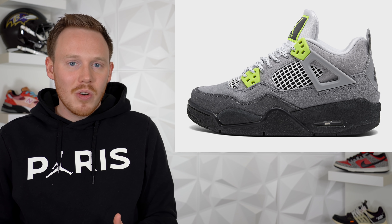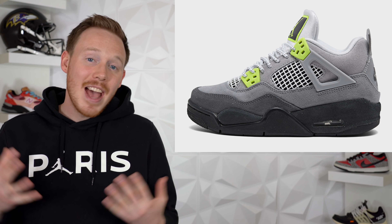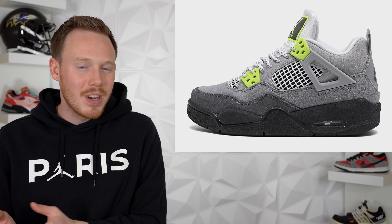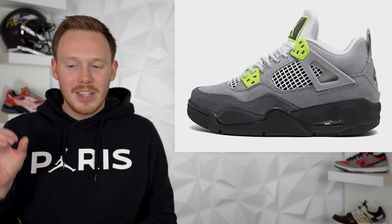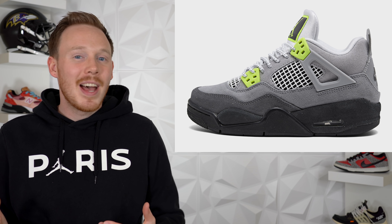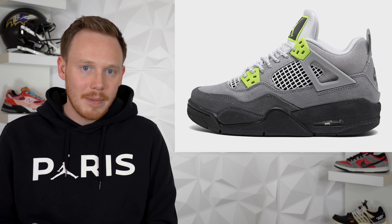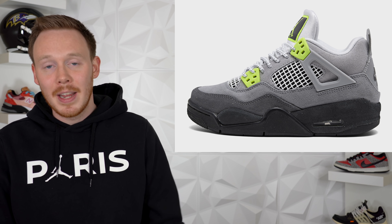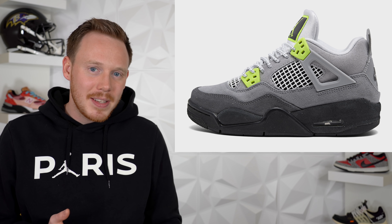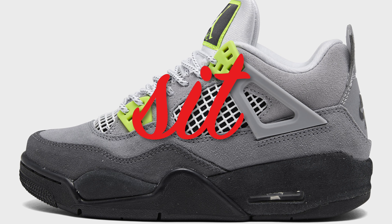On March 21st we've got the Air Jordan 4 SE Neon, based off of the Neon Air Max 95, which makes sense since it's Air Max month. As far as sneaker colorway mashups go, this is one of the more successful ones. I'm not a huge fan of the Air Max 95 or that Neon colorway, but there's something about the tonal grays and the small hits of green that I kind of like. I'm not in love with it enough to run out to the store, and I don't think there are enough excited people to make it sell out, so I'm giving this shoe a sit.